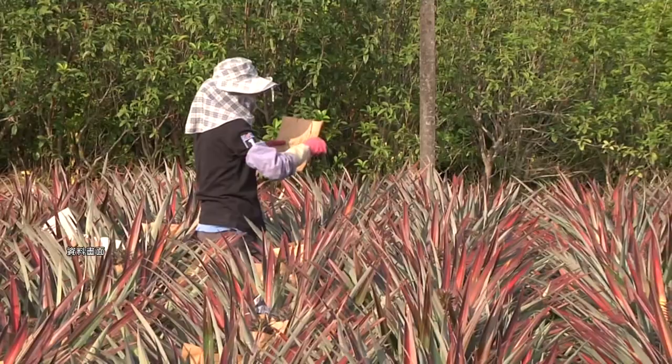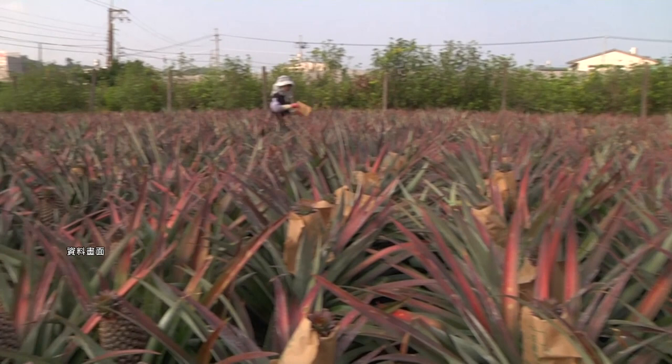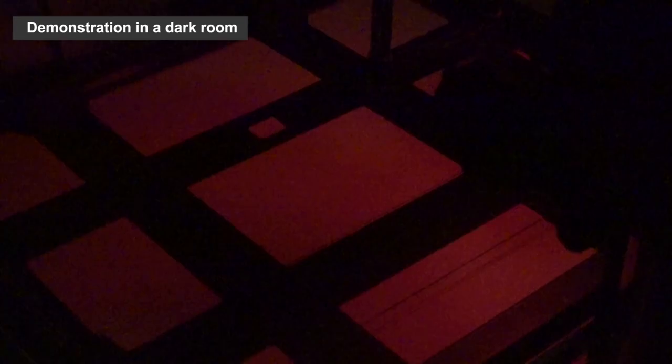The Taiwan Forestry Research Institute has developed a better use for them. It combines a unique formula of silver nitrate emulsion and the fibrous properties of the pineapple leaves and parts to create a paper that is similar to that used for developing photos.